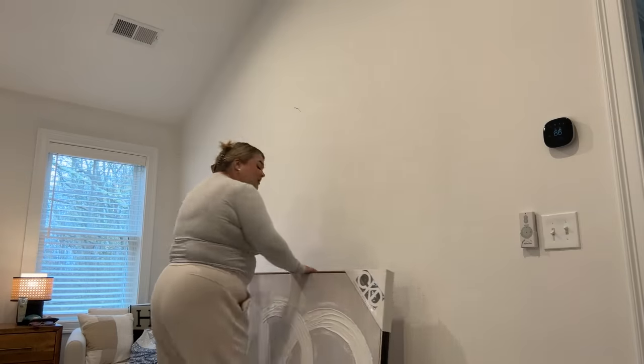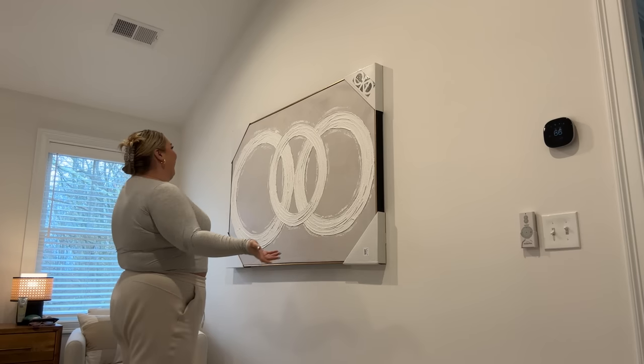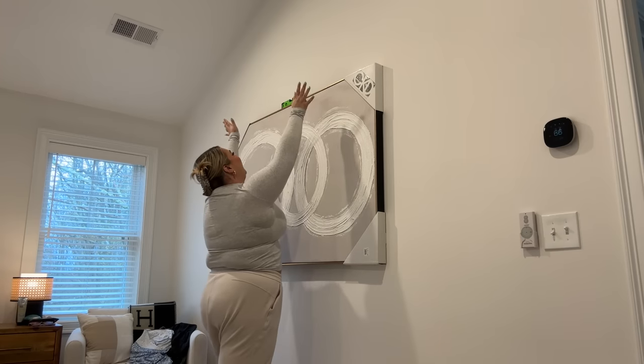Yara's gonna get home and be like, 'Why couldn't you just wait for me?' And I'm just gonna be like, 'Babe, it looks so good though.' Oh my god, this looks so good. All right, let's check the level. Tell me how it's perfectly straight — I'm a wizard!